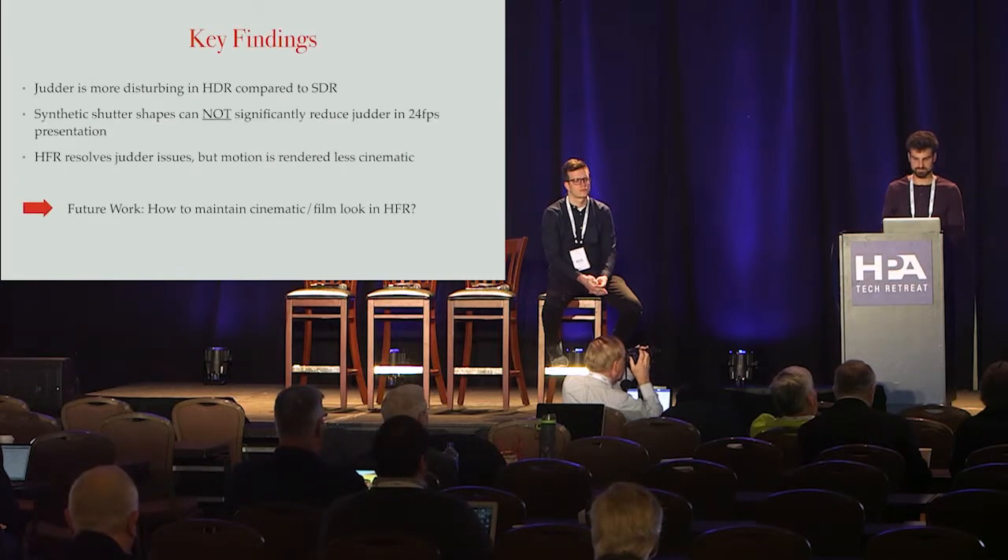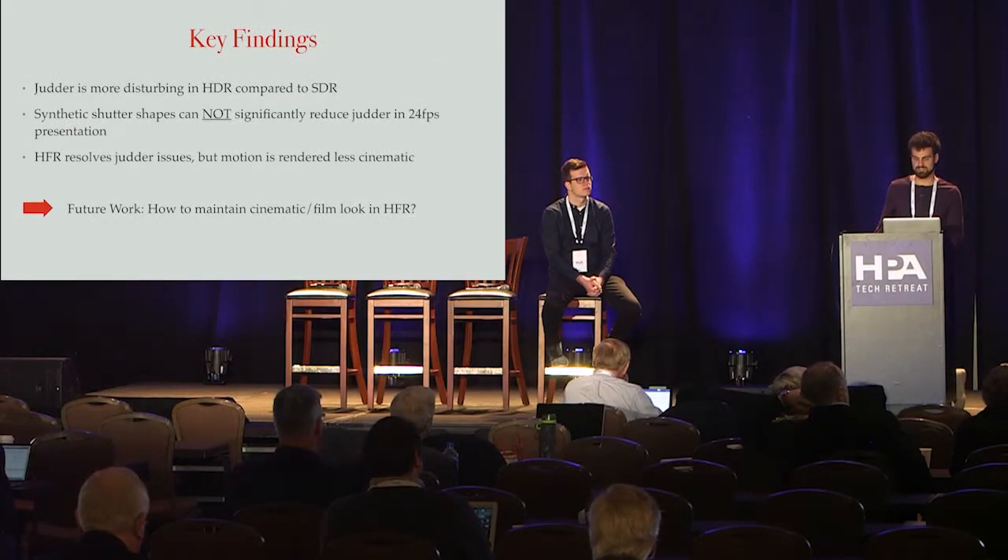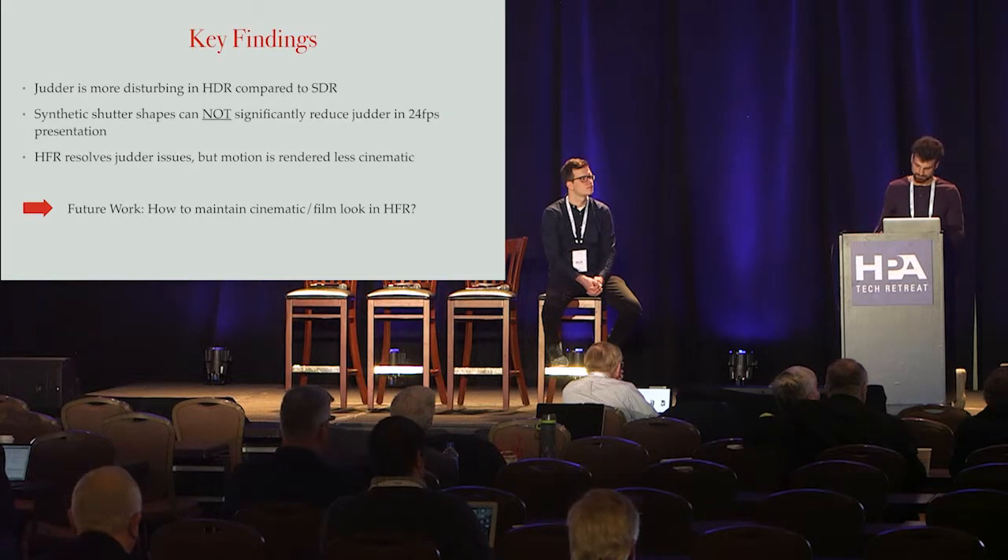The key findings are: judder is more disturbing in HDR compared to SDR; synthetic shutter shapes cannot significantly reduce judder in 24 FPS presentation; and HFR resolves judder issues, but motion is rather less cinematic. With HDR now entering the cinema sector — for example, Samsung having large LED screens — there will be more luminance and more judder in the future. For future work, the question is how to maintain a cinematic or film look at higher frame rates and higher dynamic range.